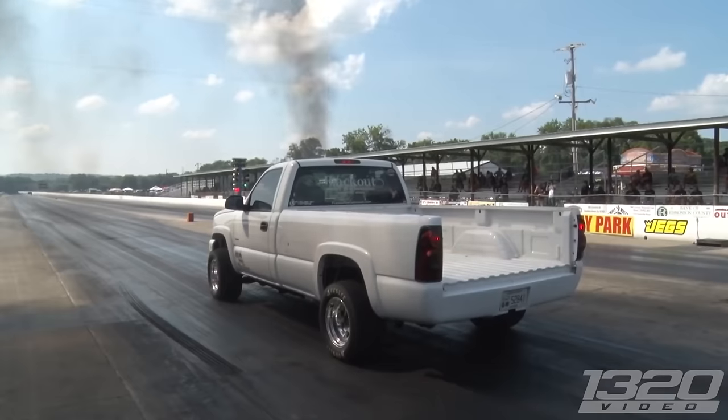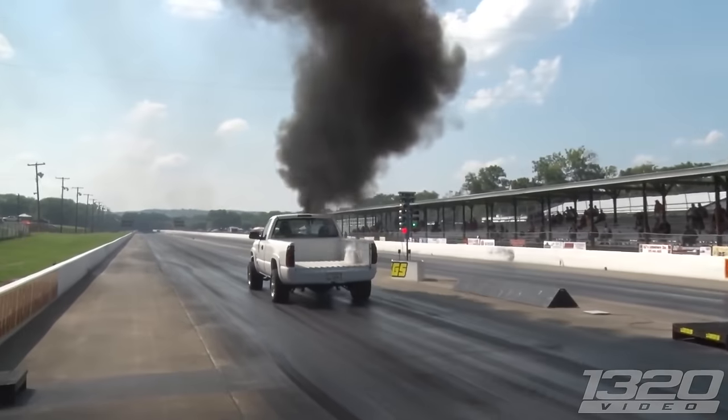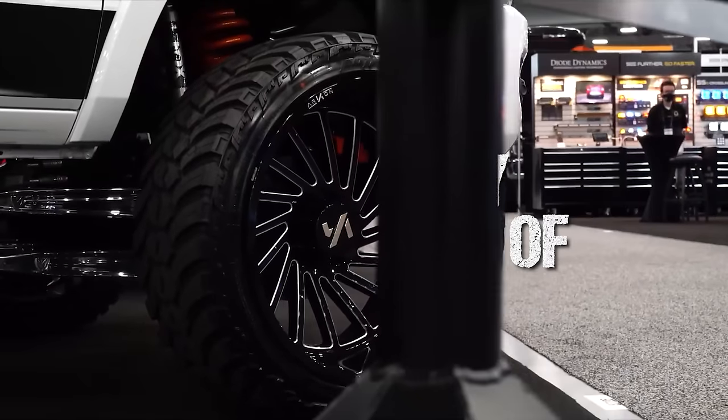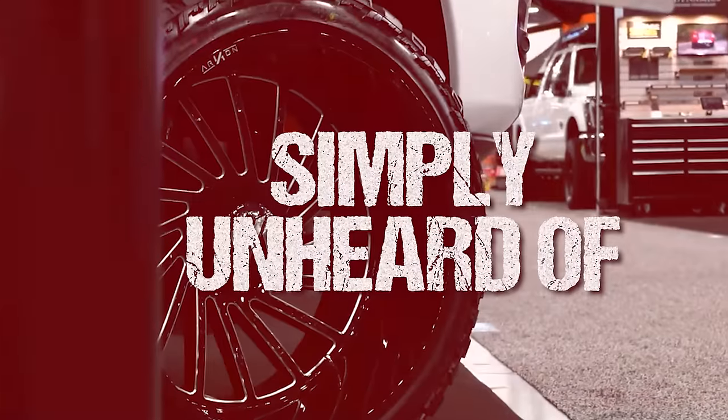What's going on guys? I'm Fuller from Custom Offsets, Custom Offsets TV on the YouTube. Now I know you clicked on this video faster than a 1500 horsepower Duramax goes down the drag strip, because wheels and tires for lifted trucks for $500 is simply unheard of. But here's the deal — it can be done and I'm going to show you how.